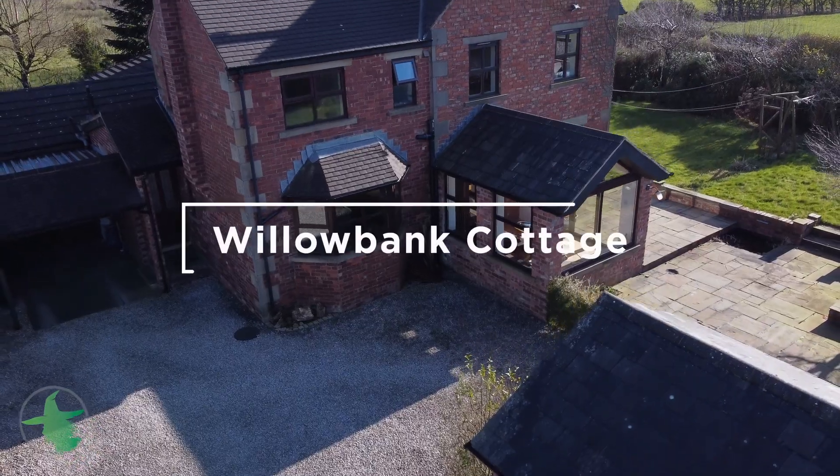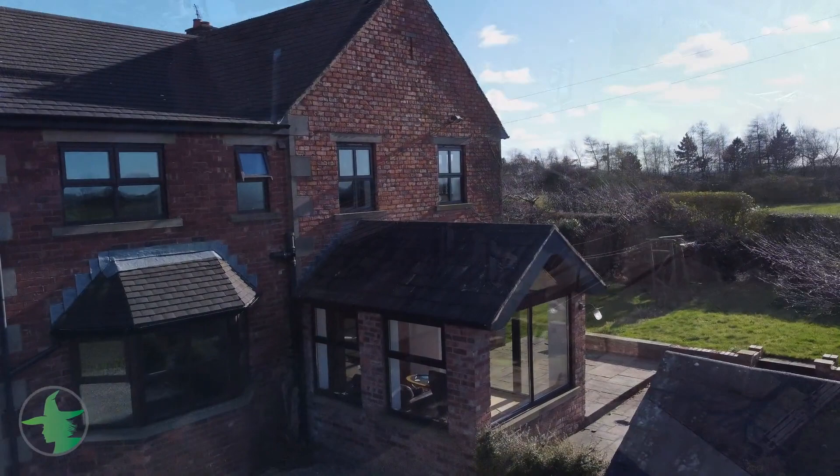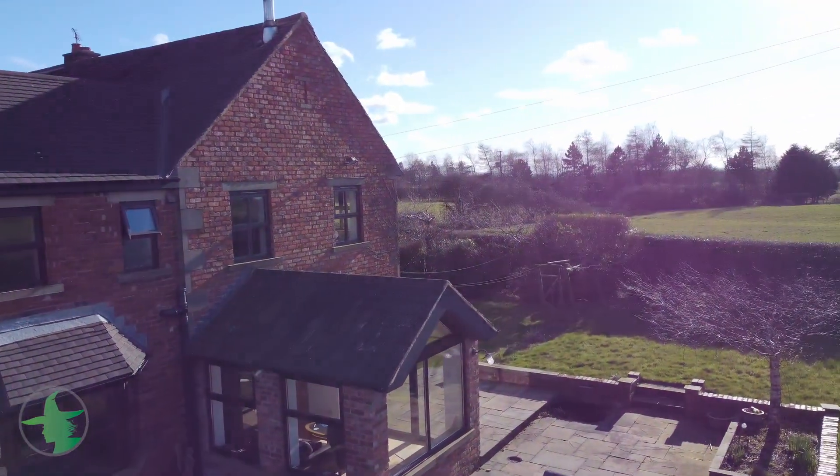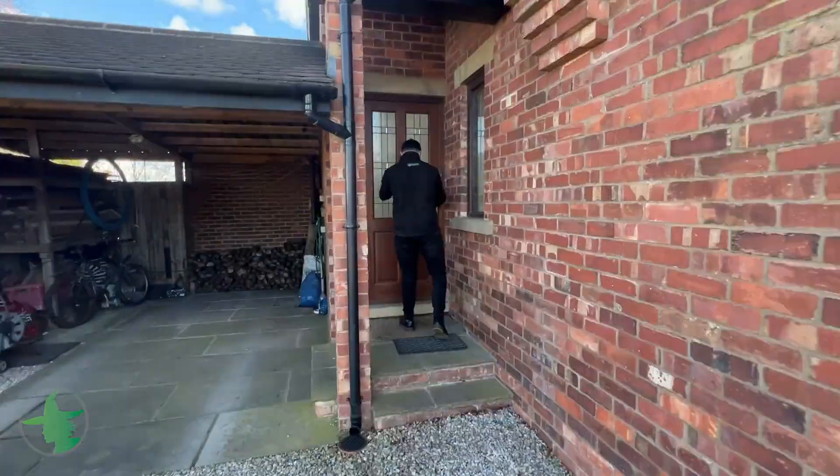Hi, I'm Tom at Pendle Hall Properties. I'm here outside our latest property coming to the market: Willow Bank Cottage in Goosnargh. I am super excited to show you around, set within beautiful grounds and a substantial plot. Let's go through the keyhole and take a look.